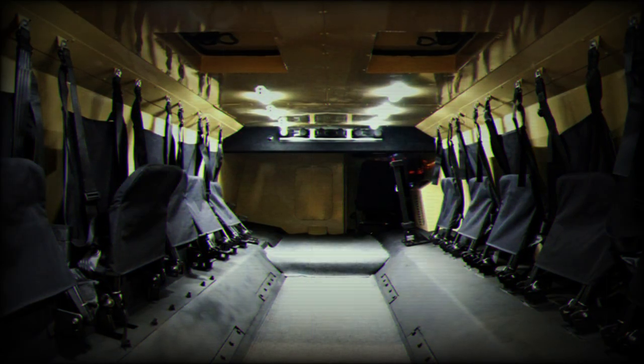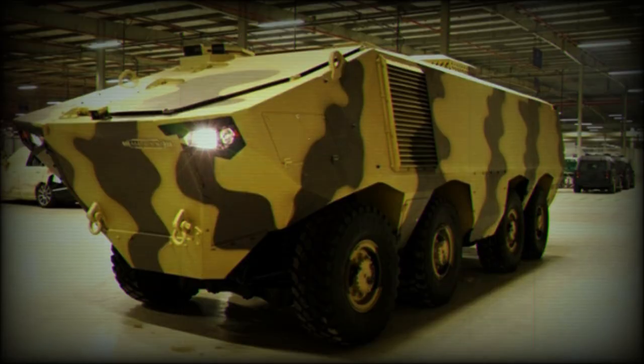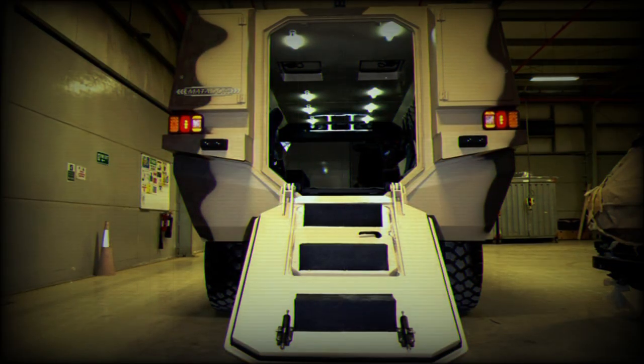Strike Group claims that the Matador provides ballistic protection against 14.5mm armor-piercing rounds, though it is likely that only the front arc provides this level of protection. The vehicle also has a V-shaped hull that deflects mine blasts away.